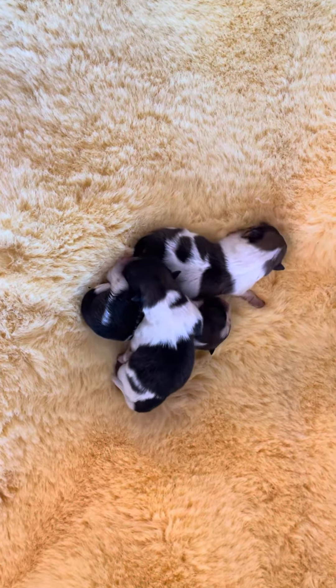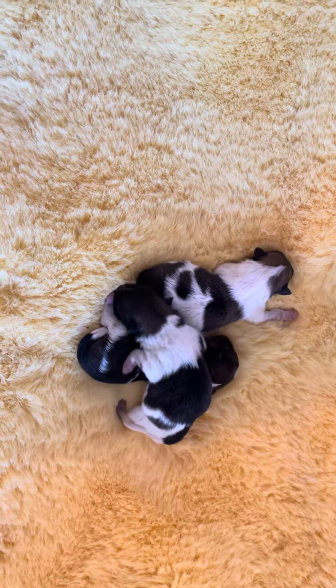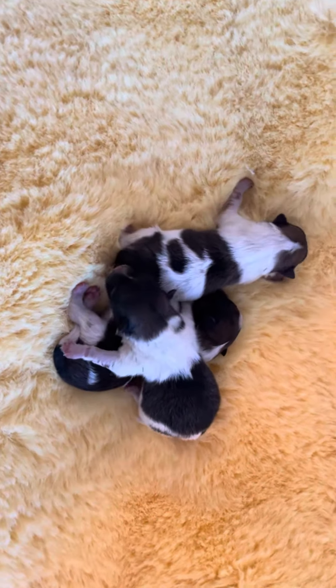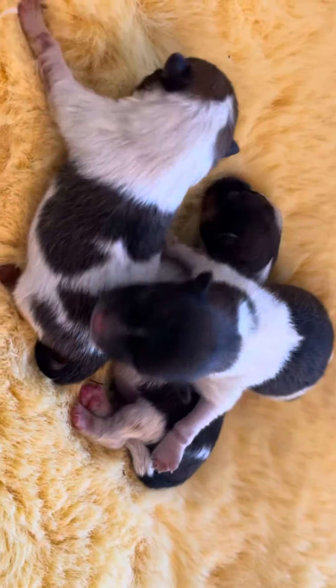Good morning everybody! Candy-colored palms. We have new arrivals. Vixen and Sprout's babies are here. We have three little girls. They're going to be orange sable parti.